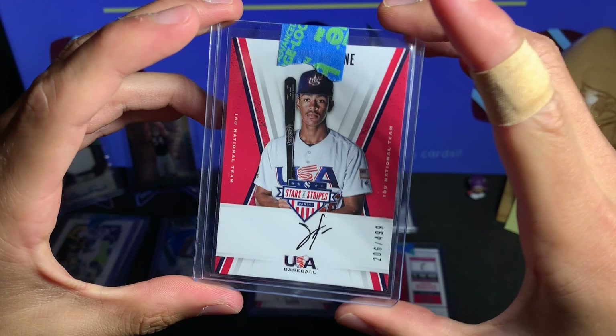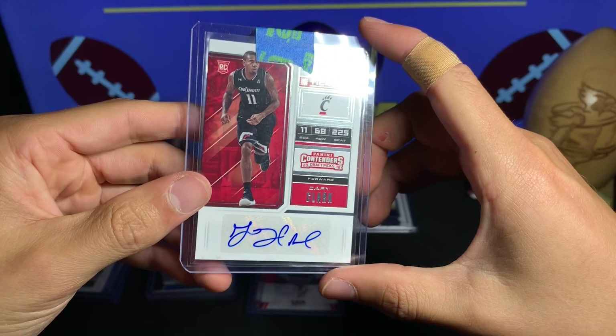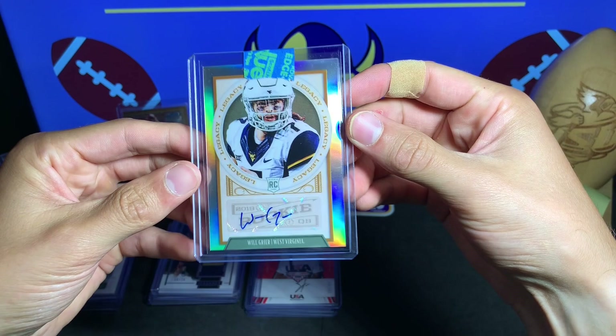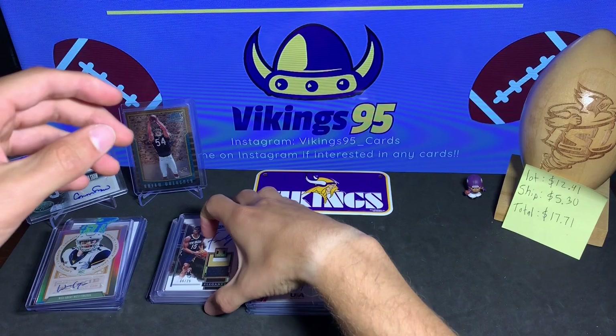We have another 18U national team card numbered out of 499 — this one is Sammy Faltine. And the last card of the lot is Gary Clark — Contenders 2018, autograph rookie auto for basketball. So we did have a pretty good variety of football, baseball, and basketball — with football being the majority, thankfully. Some awesome autographs in here.